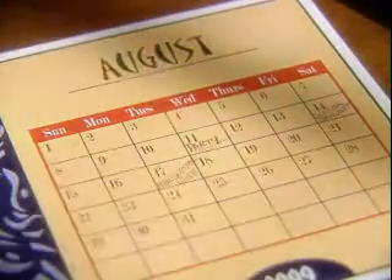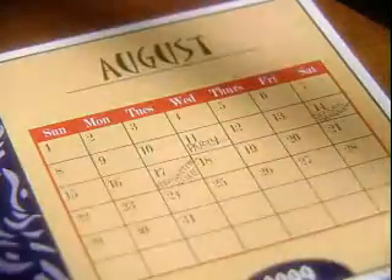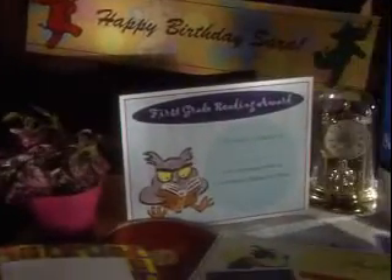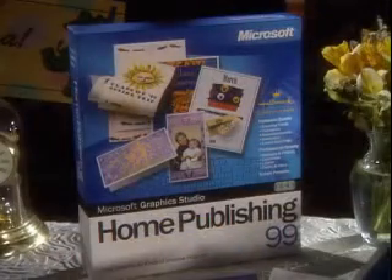Whoa, look at this calendar. Thanks, I designed it myself. No, no, look at all the events we're hosting this month. No problem. Got everything we need right here with Microsoft Home Publishing 99, part of the Graphics Studio line.